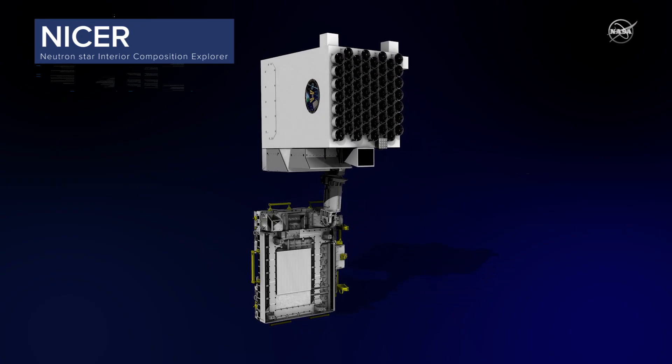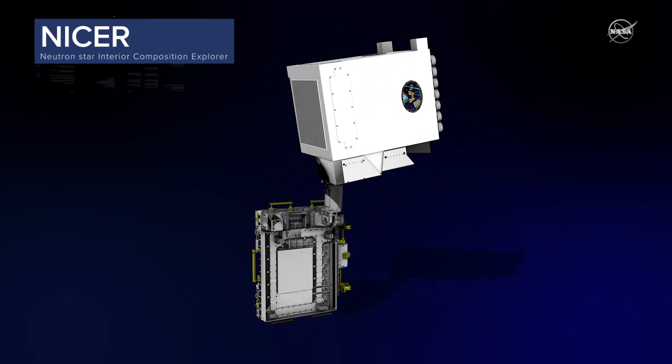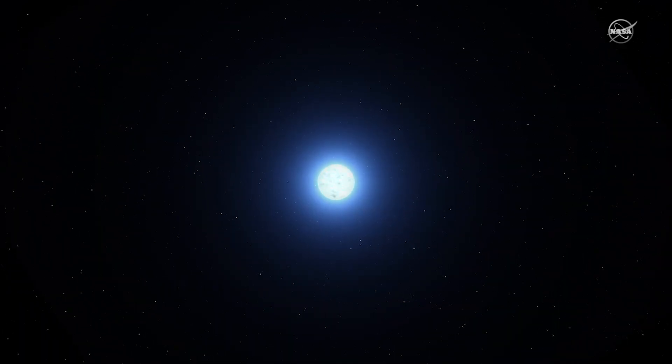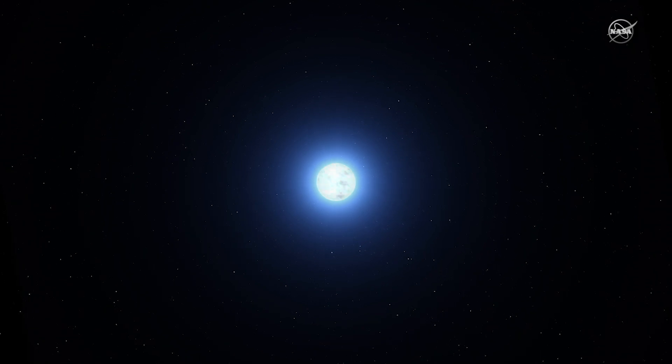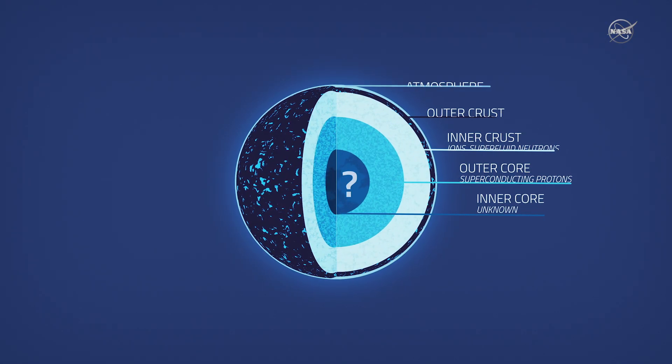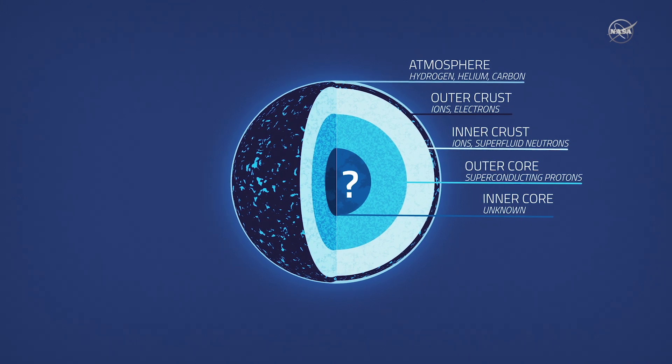NICER's 56 telescopes will make observations enabling scientists to determine how rotating neutron stars, also called pulsars, are put together. What we're really interested in doing with NICER is understanding what the size of a neutron star is. Because once we know the radius of a neutron star very precisely, then we can put constraints on the density at the core. And once you have an idea of what the density is at the core, you can constrain nuclear theories that describe how the particles at the core of neutron stars interact with each other.